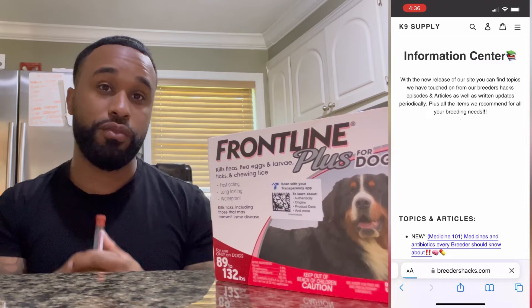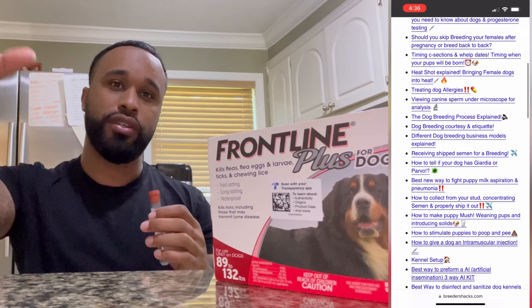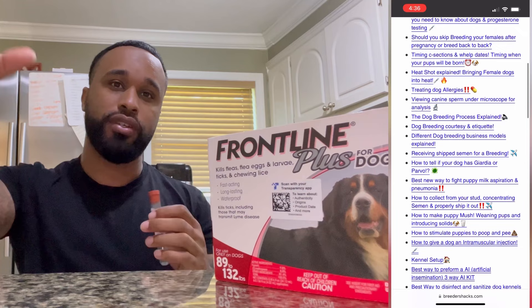So long story short, 1 mL will treat a 30-pound dog. If you want the full dosage chart breakdown, it's on breedershacks.com — go to the information center and click on the flea and tick article. It'll give you dosages for a 10-pound dog, a 15-pound dog, and so on. Essentially, 0.17 mL per 5 pounds of dog weight, and you can do the math or use the chart on the site.